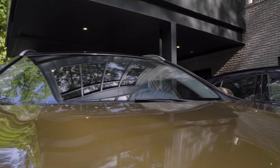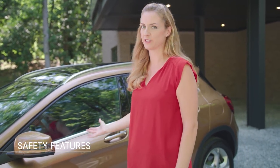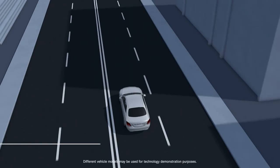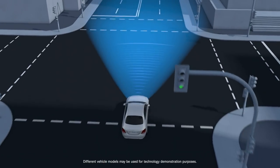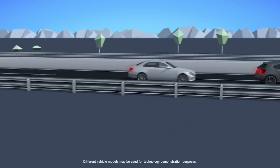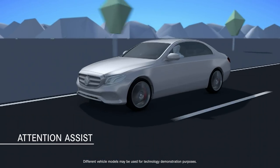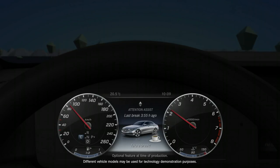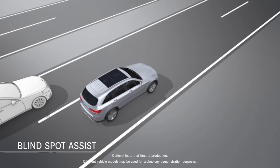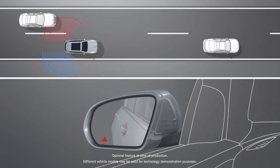Mercedes-Benz vehicles have a well-earned reputation for safety, and with its advanced driver assistance options, the GLA is no exception. Standard active brake assist uses radar to detect if you're approaching slower traffic ahead too quickly — it can alert you to brake or even apply the brakes as needed. Attention assist is also standard, sensing inputs that usually indicate drowsiness and issuing a warning. Available blind spot assist can sense when a vehicle enters your blind spot, illuminating an icon in the exterior mirror and sounding an alert if you signal to change lanes.